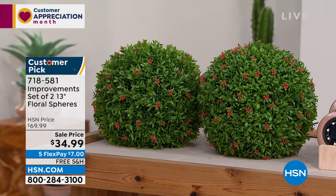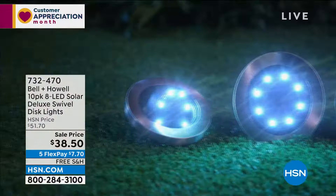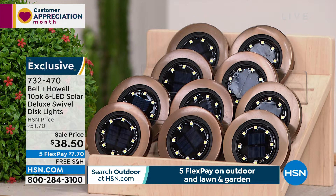I gave you a peek at one version of our Bell & Howell last hour. We have another one coming up at the end of the hour — the 10-pack of the Solar Deluxe Swivel Disc Lights. I'm down to bronze and green. I have 60 sets in the stainless steel.